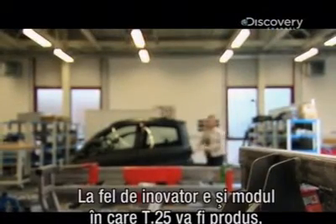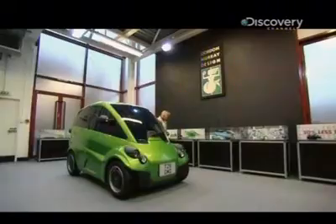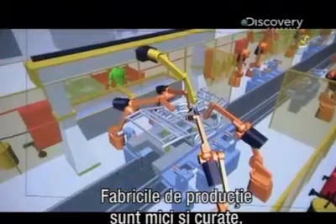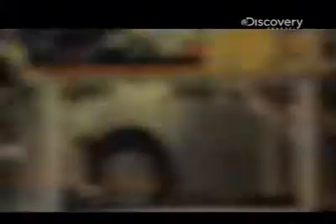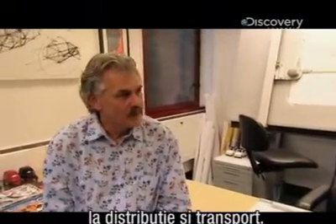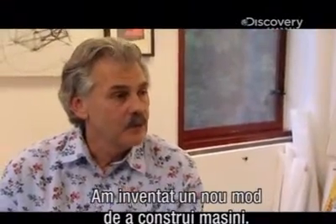Just as innovative is the way the T25 will be made — in a factory that's 80% smaller than a normal car plant. Gordon calls this process iStream. In very simple terms, we're talking flat-pack cars. Twelve times as many T25s can fit in a shipping container, saving fuel and carbon emissions. The factories where the cars are assembled are so clean, quiet and small they can fit right next to the showroom, so there are no distribution costs. Gordon explains: shipping is really very dirty from an emissions point of view. We've really invented a new way of making cars.